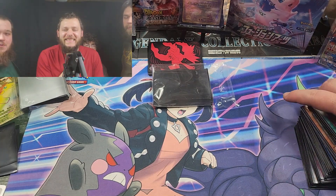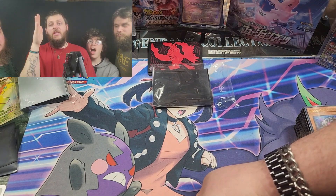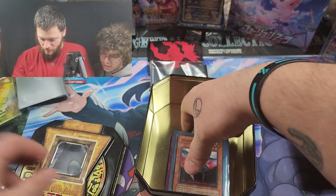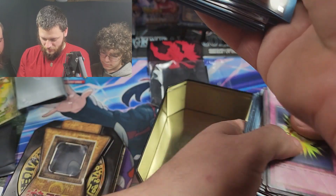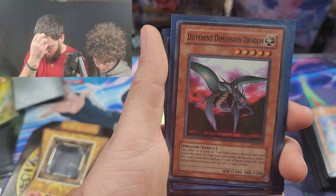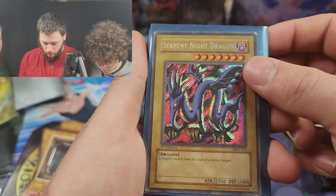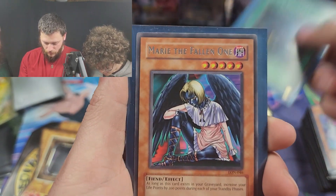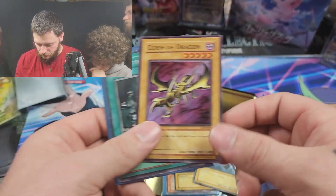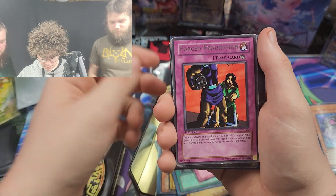So we went to a Goodwill and finally found something for five dollars. We didn't think to record it, but we found a really cool tin with cards. This is what we found in the box — we already looked into it because we were too curious not to. There are first edition cards in here from Magic Ruler and Legend of Blue Eyes.